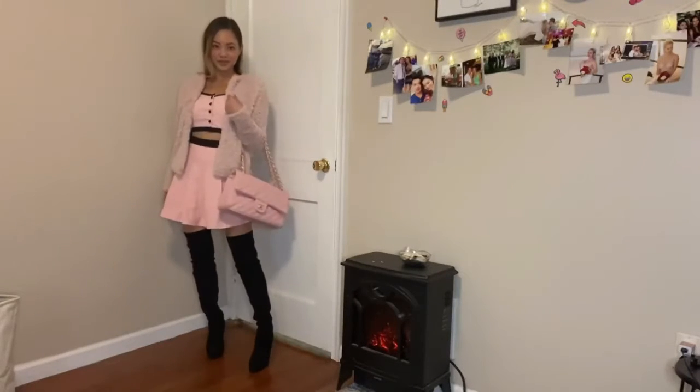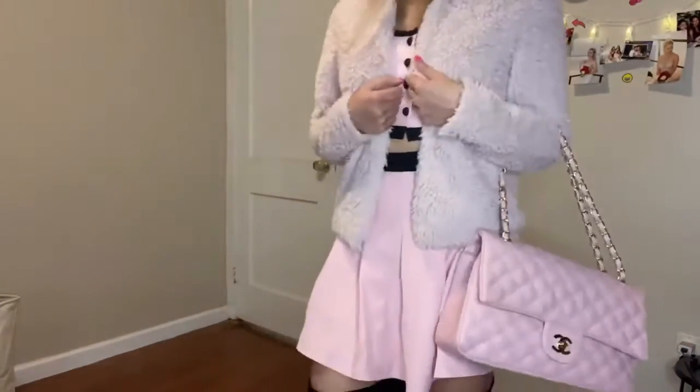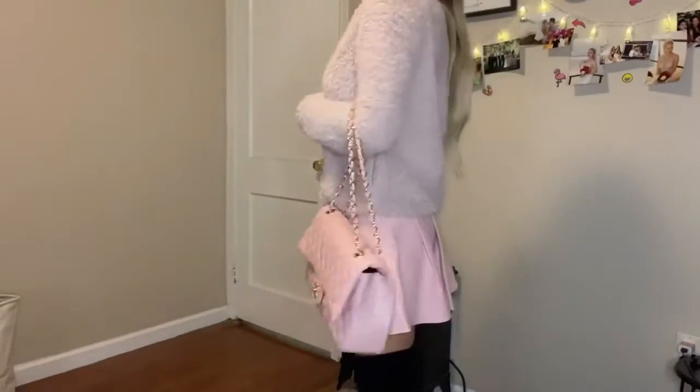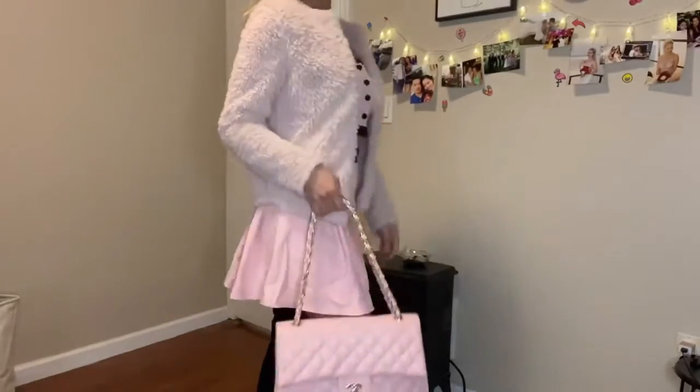Feeling so darn cute! Now I am wearing my second look and this look is very lacy and sexy. If you are going for a darker color, of course black is always the classic. For this look, I am also rocking my YSL shoes because they are so beautiful. This dress has a thin strap that makes my figure stand out just a little bit more.